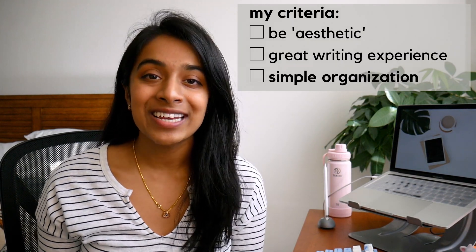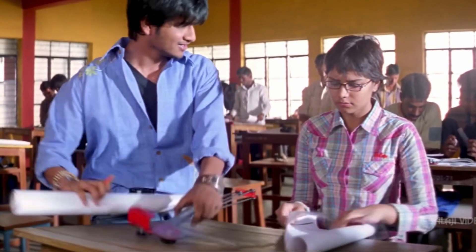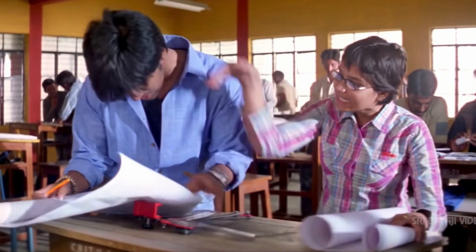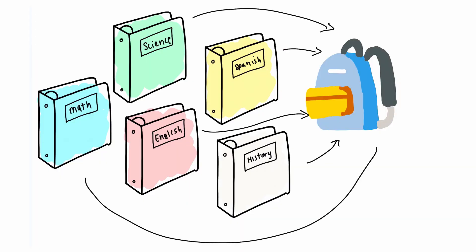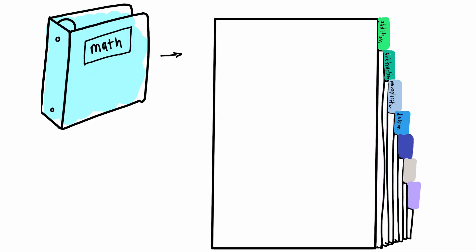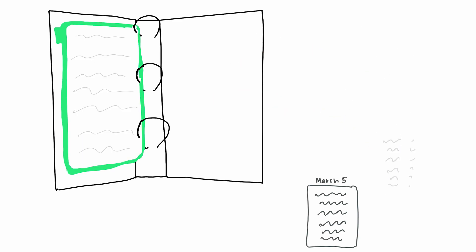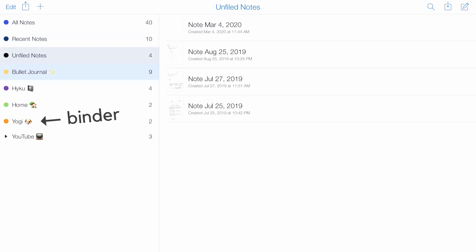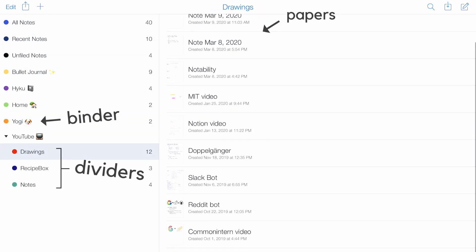And in terms of organization, I chose Notability as well. Back in the day, we used paper in school. Every morning, I'd stuff a bunch of binders into my backpack, one for each subject. Within each binder, I had colorful dividers for each separate unit, and within each divider was a stack of hole-punched papers added chronologically as I received them. Notability pretty much follows that same exact structure, so it's incredibly intuitive and easy to get used to.